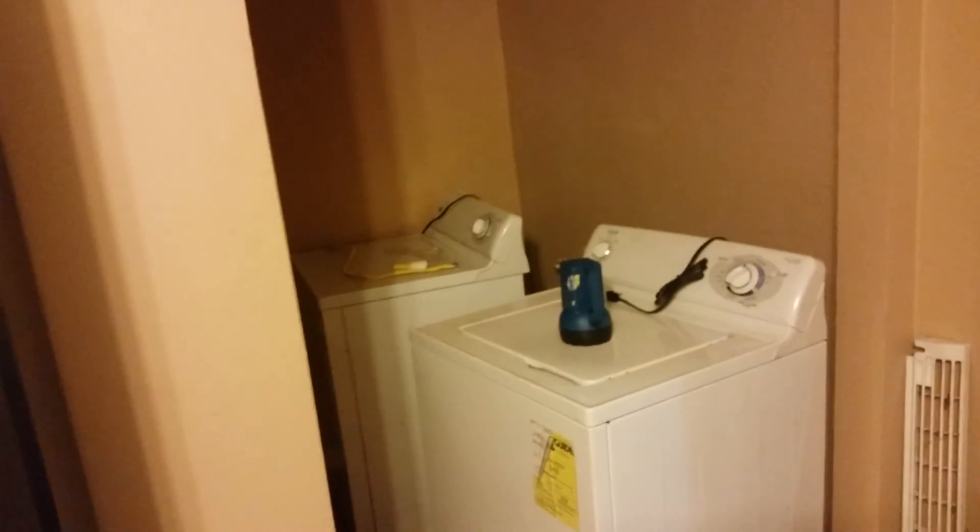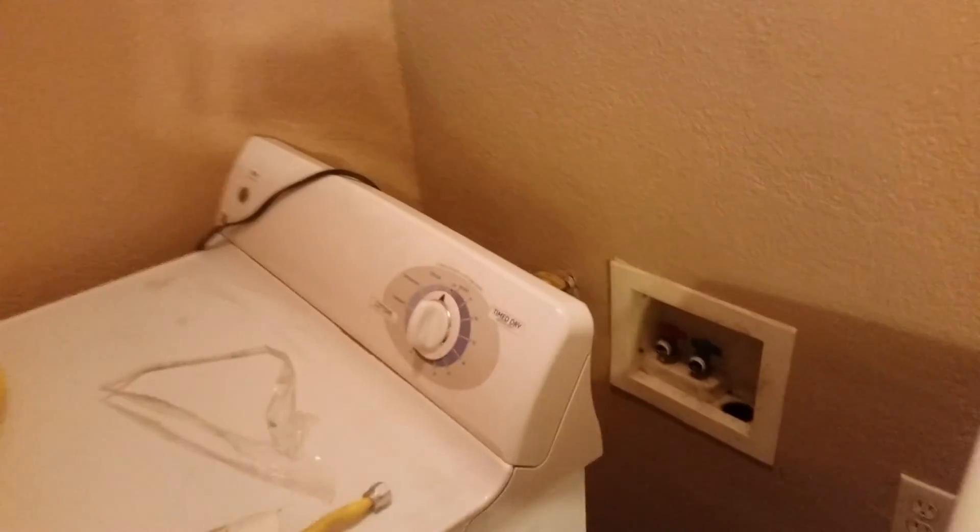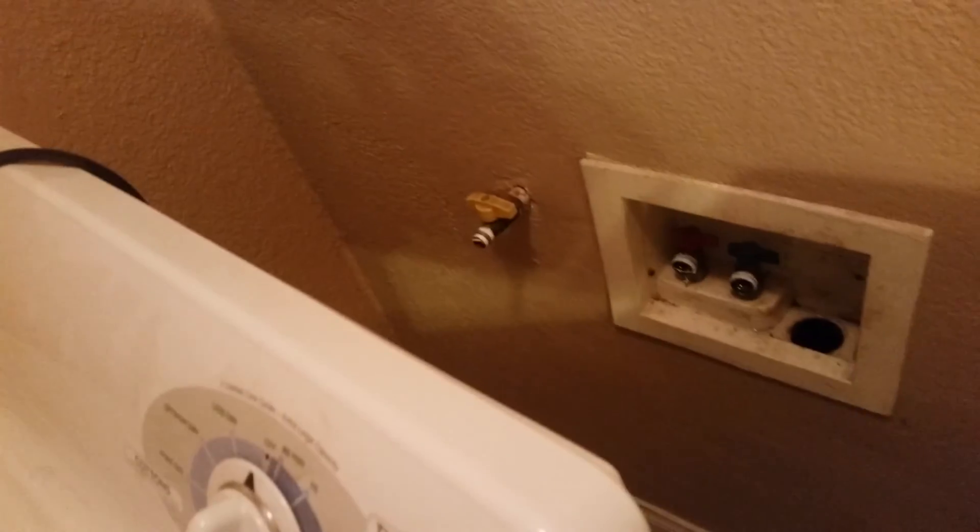The laundry room is right here off the kitchen, and I'm really happy that it has an indoor laundry room. Oh, there's a light switch right there — cool! I do have to buy something for the dryer because it's kind of small for that.